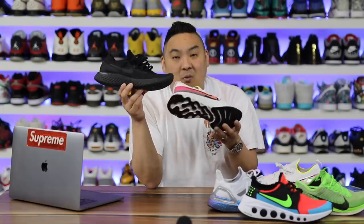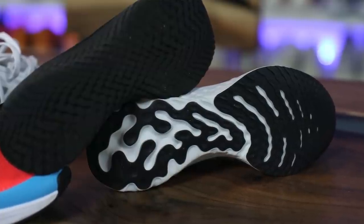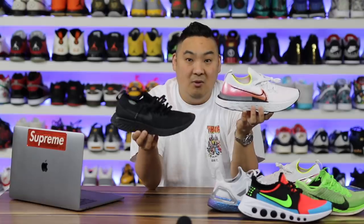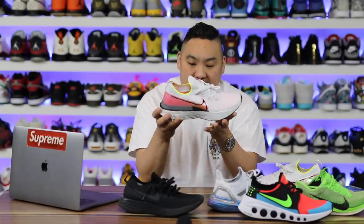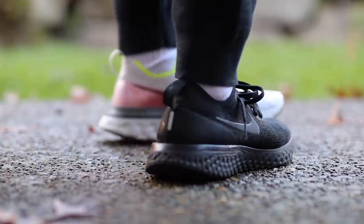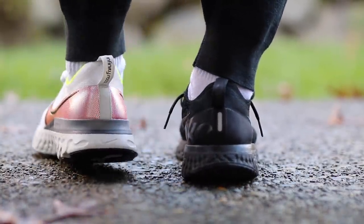The Infinity React is definitely heavier than the Epic React because of the added traction, but they're still really light shoes. Adding more traction and a bit of weight is much better than having an ultra-lightweight shoe with poor traction that looks terrible on the bottom. The overall sole shape looks similar, but the Infinity React is a little bit wider in the forefoot area, which adds stability and allows for 24% more React foam than the Epic React.